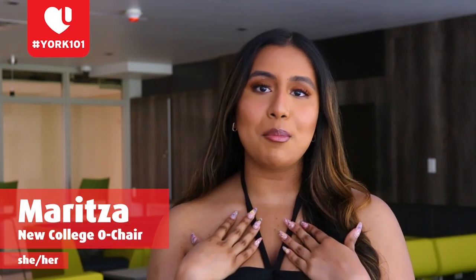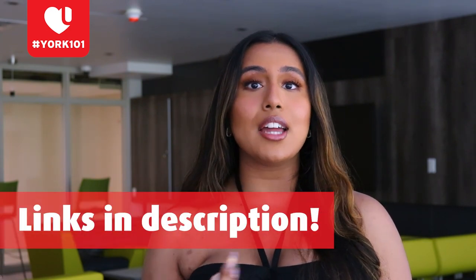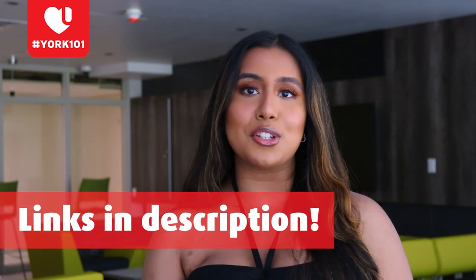Hey, incoming Lions! I'm Maritza Mohamed, my pronouns are she/her, and I'm going into my fourth year here at York with a major in Communications and a minor in Marketing. I can't wait for y'all to join New College's Frosh Week this year. It's going to be an amazing time, and this year's theme is The Fast and the Furious. You can stay up to date on our Instagram at newcollegefrosh and our website newcollegeagles.com. The event I'm most looking forward to hosting is our annual NC Fest, along with our closing ceremonies. I can't wait to meet all of you and welcome you to the New College family — I'll see you then around the Eagle's Nest. New College out!